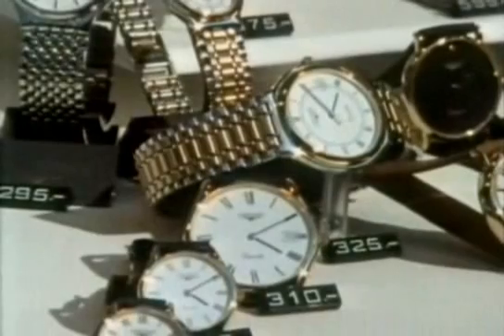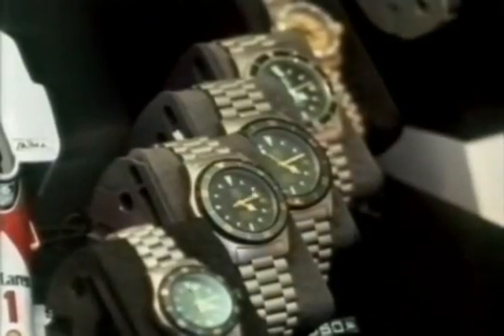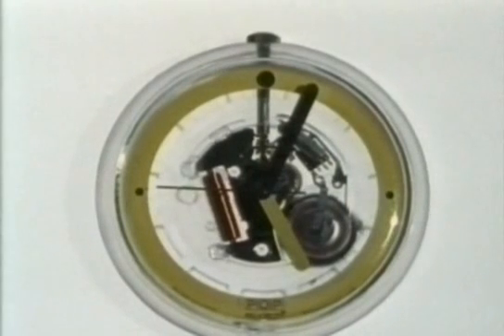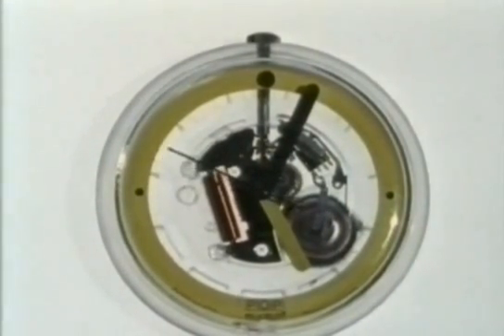Today, dial watches are back in fashion, but now they're all quartz controlled. The crystal, the battery, and the electronics are almost the same as in the digital watch. But now there's a tiny electric motor driving the hands round instead of the liquid crystal display.